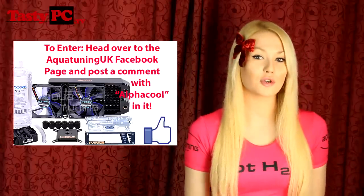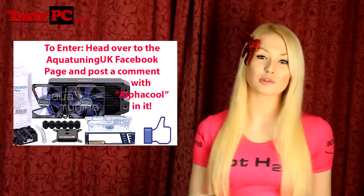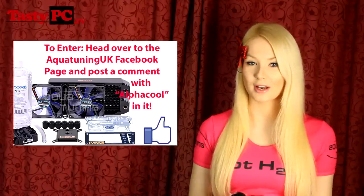For your chance to win this kit, head over to the AquaTuning UK Facebook page — the link is in the description below. Like the page and post a comment on the wall with the word 'Alpha Cool' somewhere in it.